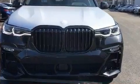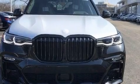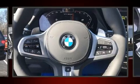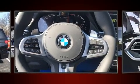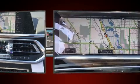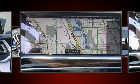Third row seats expand the maximum passenger capacity to six. The unique heads-up display projects vehicle information onto the windshield, including speed, gear selection, and engine speed, so drivers benefit by not having to take their eyes off the road.